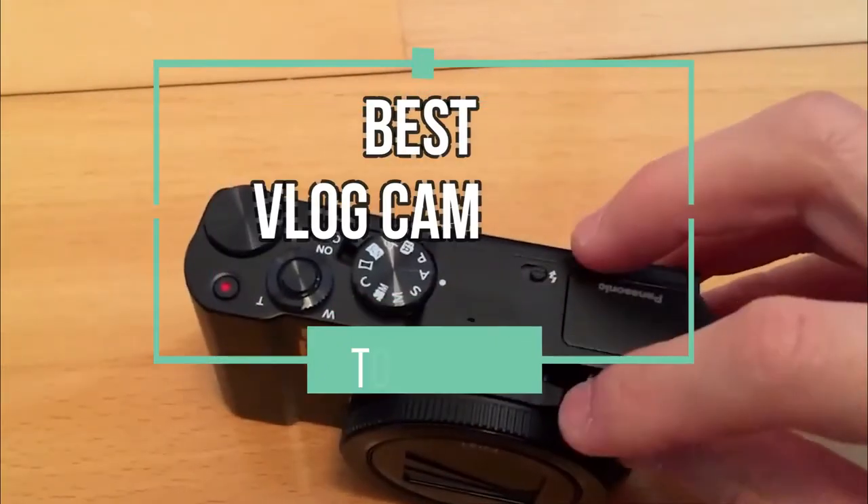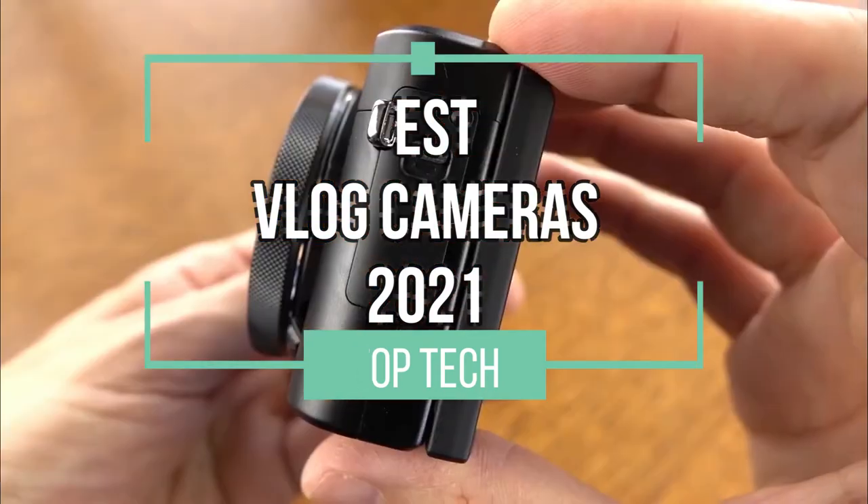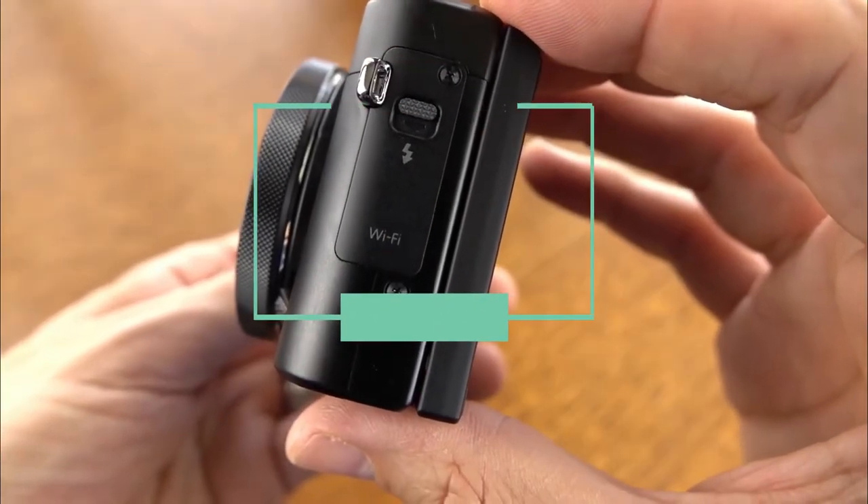Hello there, and welcome to this video in which we will present our top 4 picks for the best vlog cameras of 2021. Let's go!